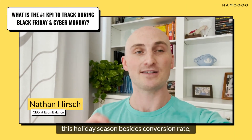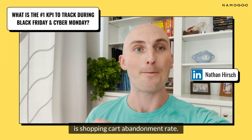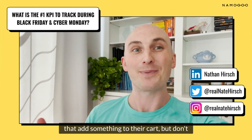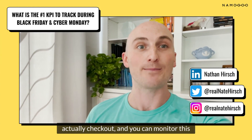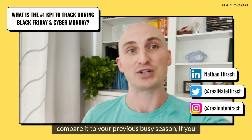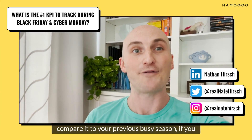The number one KPI for you to track this holiday season, besides conversion rate, is shopping cart abandonment rate. This is the amount of people that add something to their cart but don't actually check out. You can monitor this daily, weekly, or monthly, and it's a good idea to compare it to your previous busy season if you haven't been doing that already.